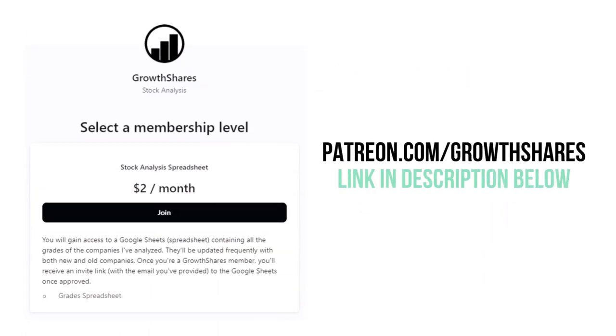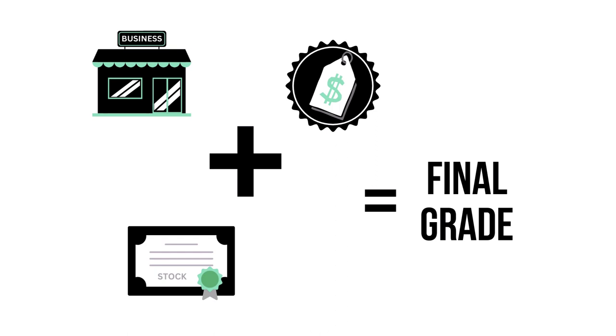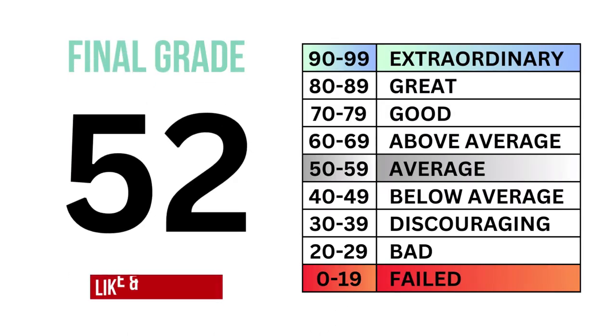Do you want every grade from every company I've analyzed? Become a Growth Shares patron and get access to my spreadsheet at patreon.com/growthshares. Let's then combine our three factors and get our final grade for the company. So what are your thoughts? Do you agree? Invest wisely, and as always, take care of your money.